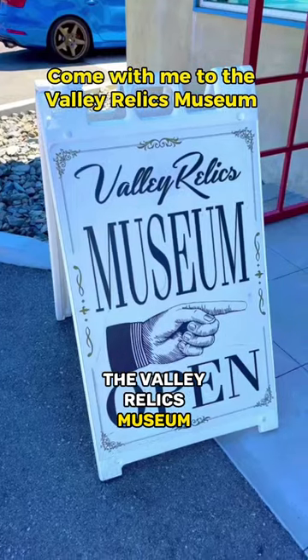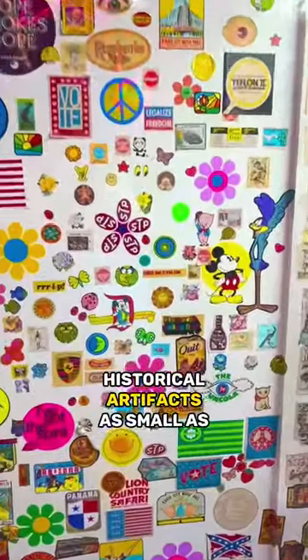The Valley Relics Museum collects and preserves historical artifacts as small as photo negatives and as big as neon signs larger than a car.